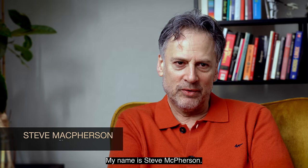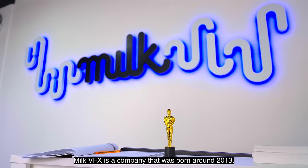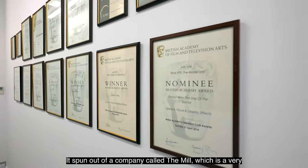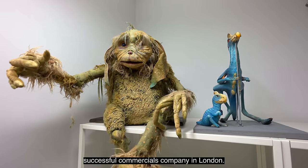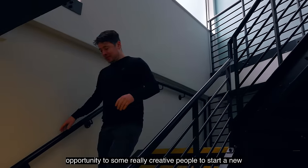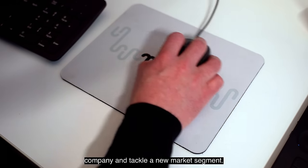My name is Steve McPherson. I'm the Chief Technology Officer for Melk Visual Effects. Melk Visual Effects is a company that was born around 2013. It spun out of a company called The Mill, which is a very successful commercials company in London. It was a little bit of a gamble, and it gave an opportunity to some really creative people to start a new company and tackle a new market segment.